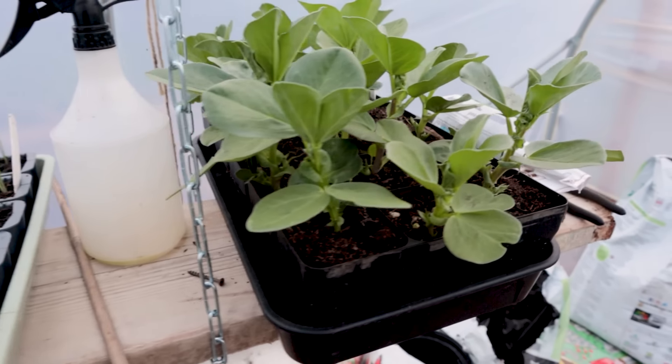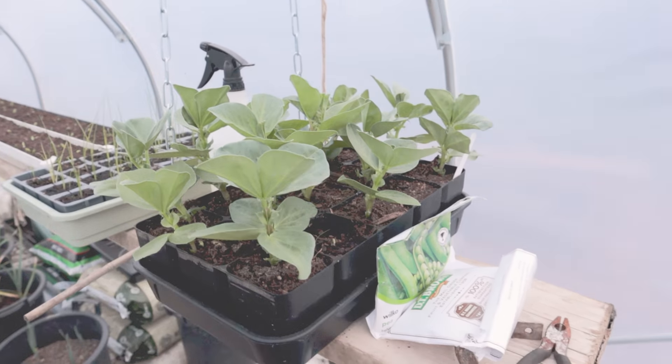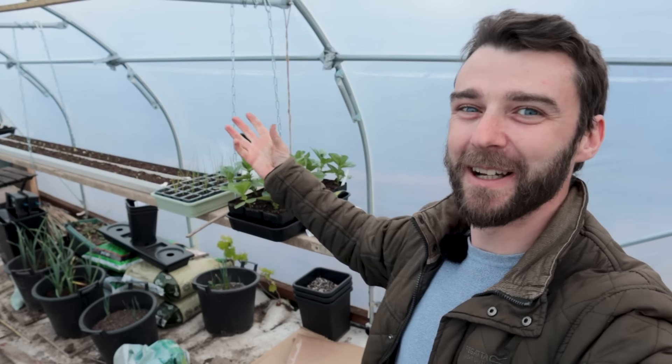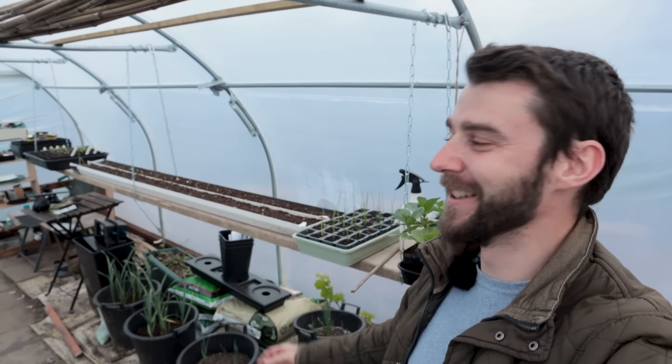Last but not least — look at these broad beans. They are incredible. I love the strength you get in them — one of those big seeds really grows with vigour. They just jump out of the seed and go, yes, let's go. Oh, just fantastic. Absolutely wonderful.